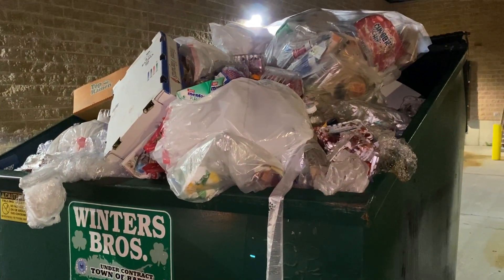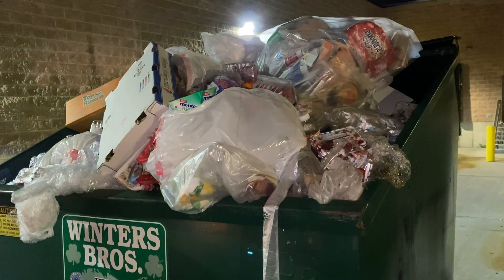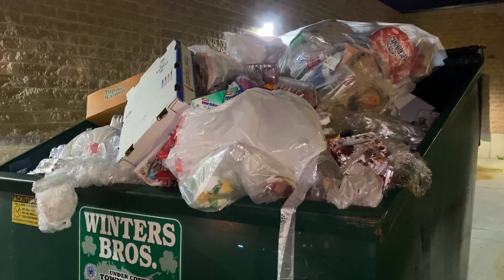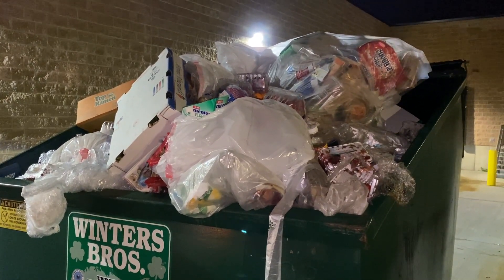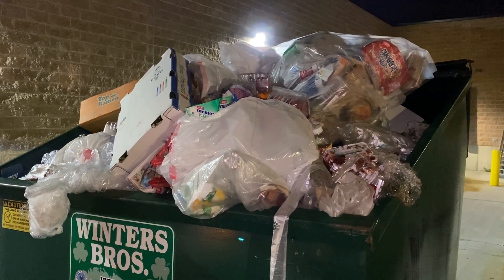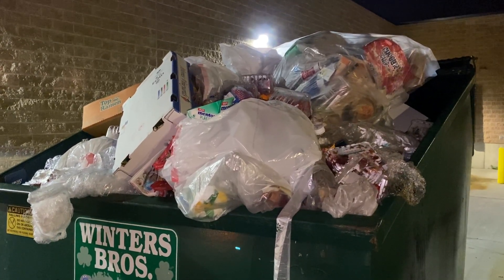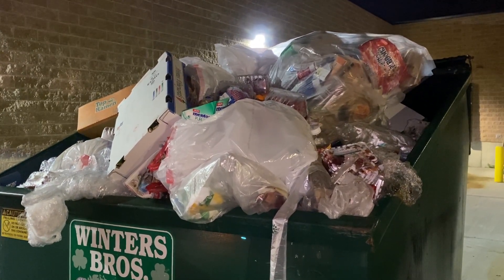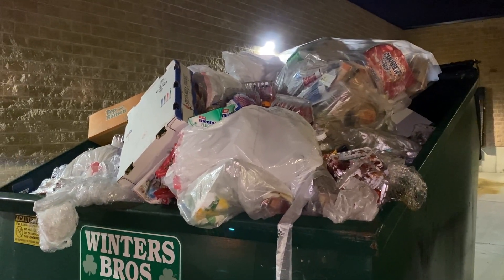I'm here at the Aldi's dumpster and there are a ton of strawberries. I already took out the green peppers that they threw out. The store closed two hours ago and the food is still cold — and that says a lot because it is hot out. So I'm going to be taking all of the fruits and vegetables that I can find that are still chilled, and I'll show you them at the end of this video.